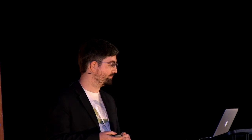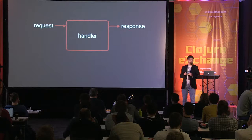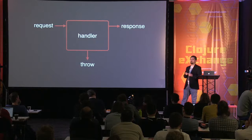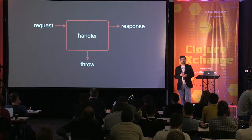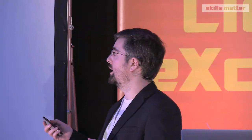From a diagrammatic point of view, we have the request, the handler, and the response being returned. But all functions also have a third output - as well as their arguments and return value, functions can also throw exceptions. That's an alternative way of returning data from the function without going through the return value - it's still blocking. We want an asynchronous version of this, and we can't use a return value because the return value blocks. So we need some other way of getting information out. The usual way, and in fact the way that asynchronous Ring uses, is callbacks.